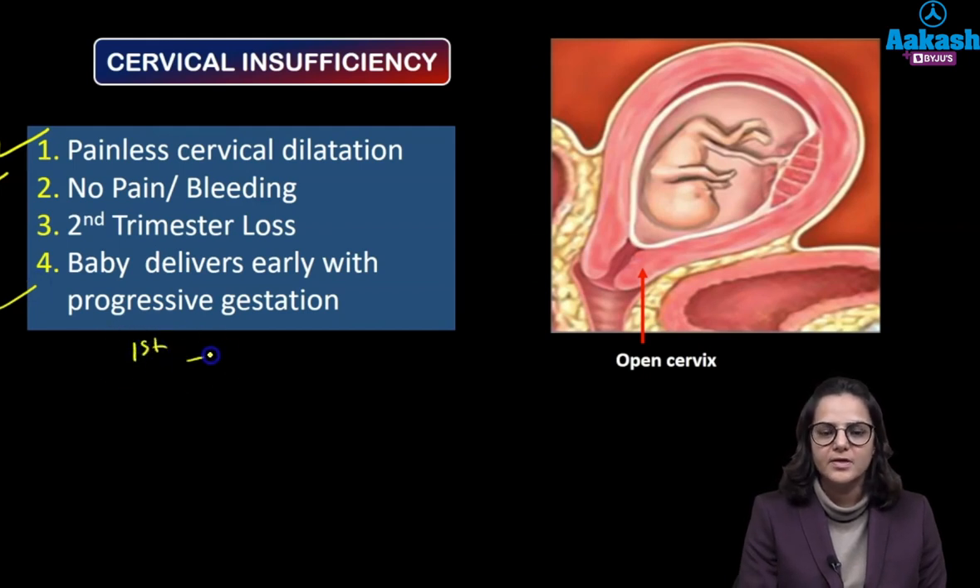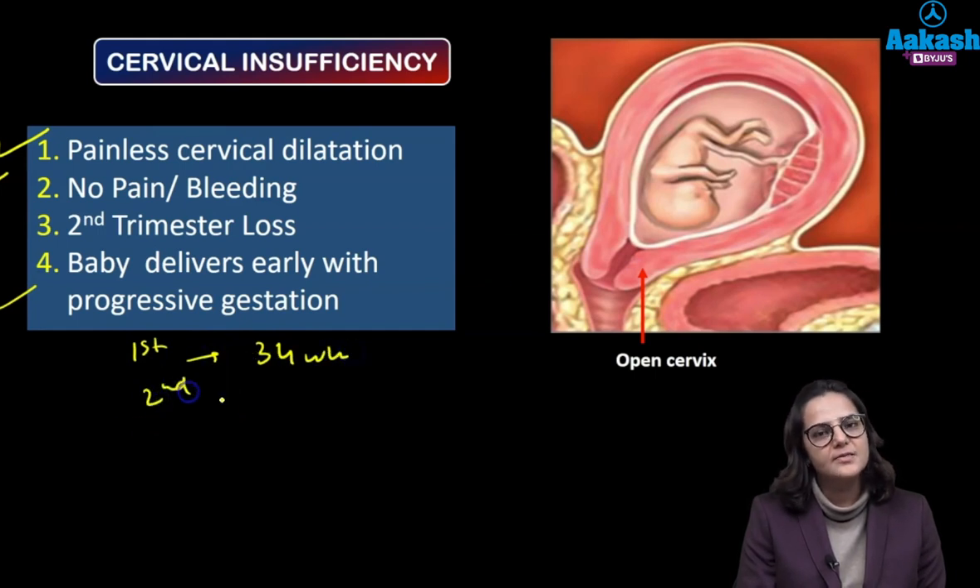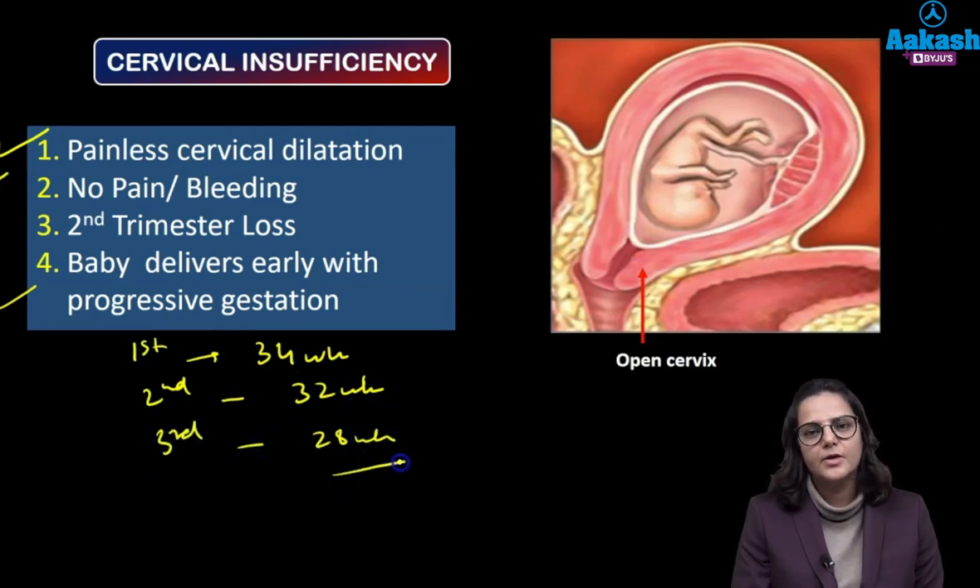For example, in her first pregnancy she delivered the baby at 34 weeks, in her second pregnancy she will deliver earlier at maybe 32 weeks, and in the third pregnancy she might deliver the baby at 28 weeks.